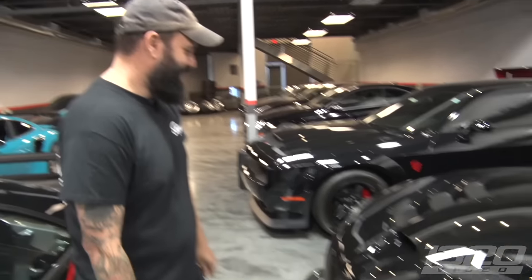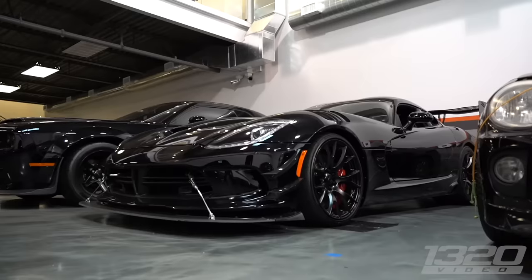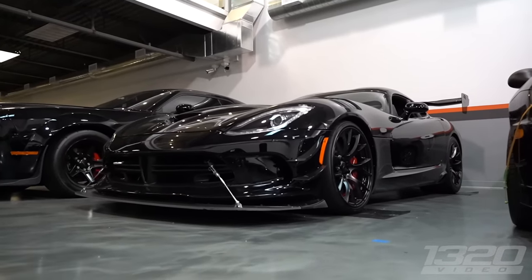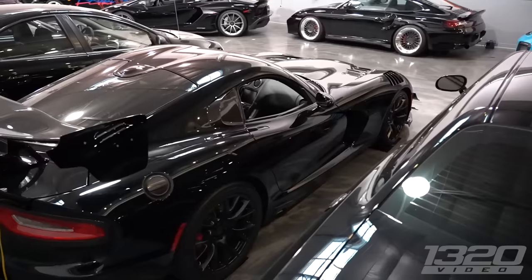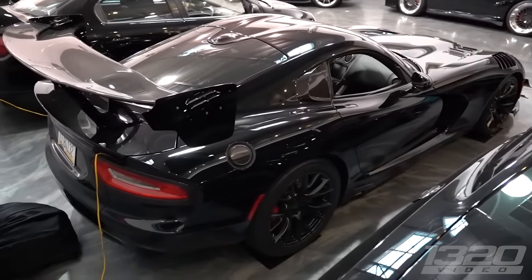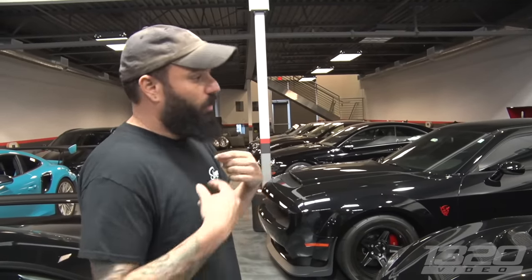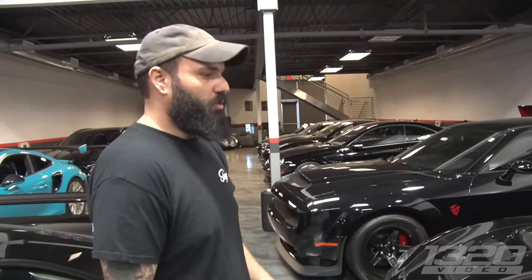Is this an ACR or ACR Extreme? ACR Extreme. We actually track this car quite a bit out at Apex Motor Club, it's been to Chuckwalla. In stock form, pound for pound, I think it's one of the best track cars you can buy. The G-forces are ridiculous — so much so that there are no harnesses in this car, which I'm going to put in, because you're really struggling to stay in the seat.